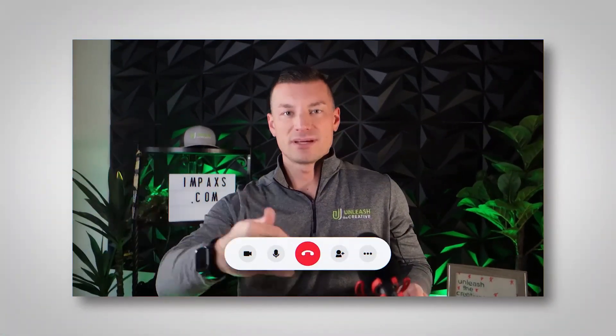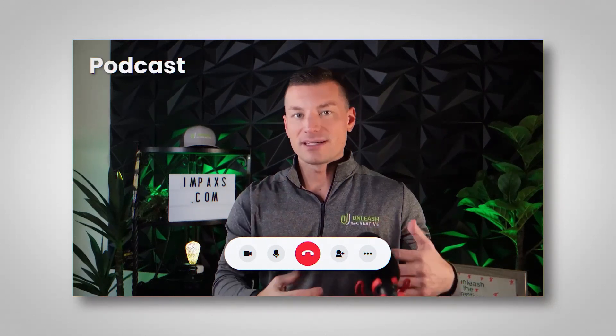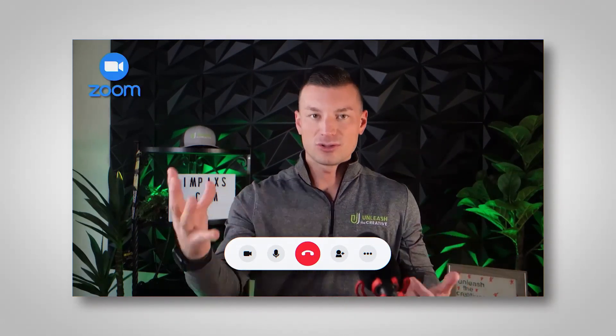Now for virtual calls or interviews, I use my Logitech Pro, which is just a simple webcam that you attach to the top of your computer. That allows me to stream in footage so if I'm doing an interview on a podcast, or I'm on a Zoom call or a Google Meet, I've got that covered.